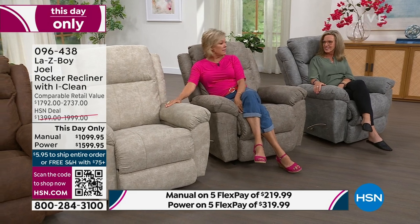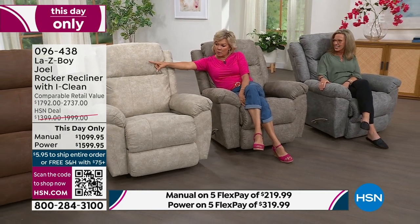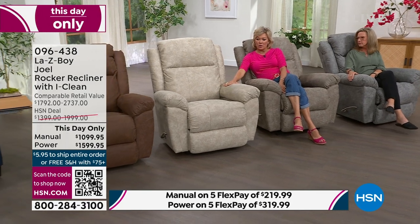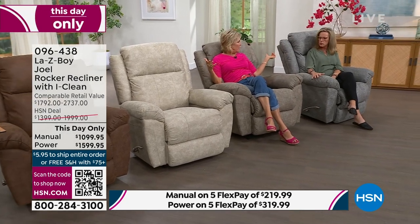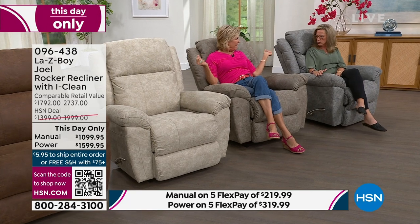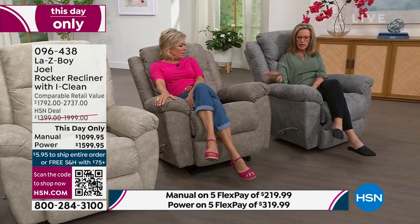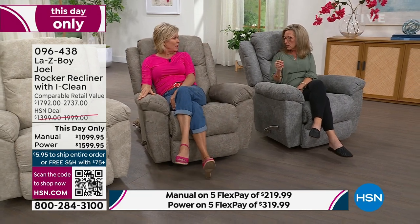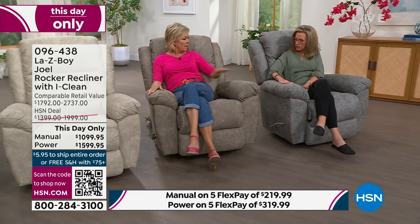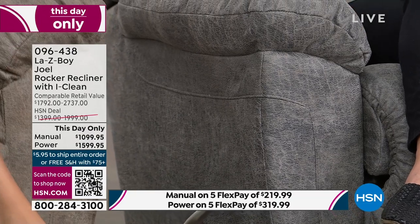Update on colors: stucco manual is gone — sold out. Manual is gone in both whiskey and stucco. Power is still available in both. The sable — that gray with sage undertones — is really pretty, almost like white sage if you grow herbs. The charcoal is like your favorite pair of light blue denim jeans: it goes with everything in the home.